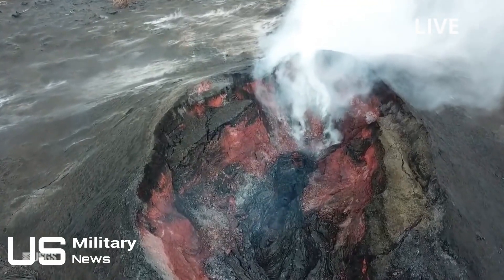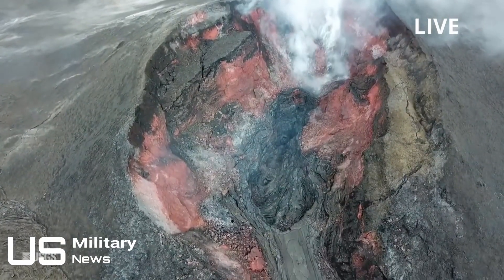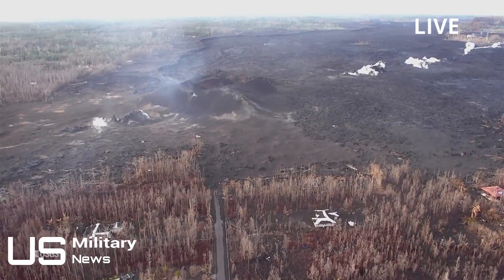Hawaii's Big Island has grown by nearly 700 acres — the equivalent of more than 500 football pitches — local sources confirmed. Molten rock flowing into Kapoho Bay has cooled and solidified as it reaches the sea, creating new land.